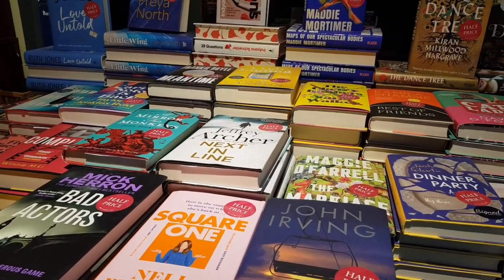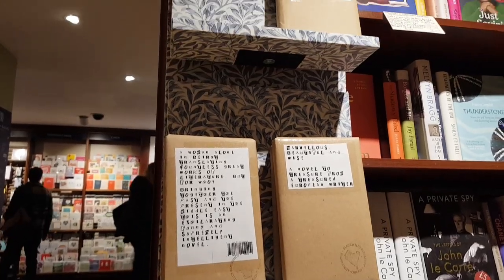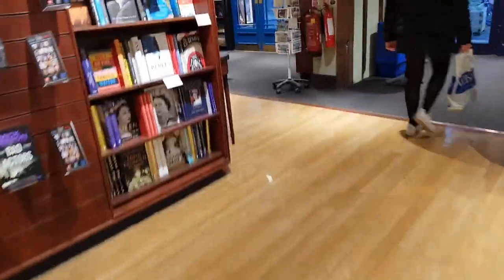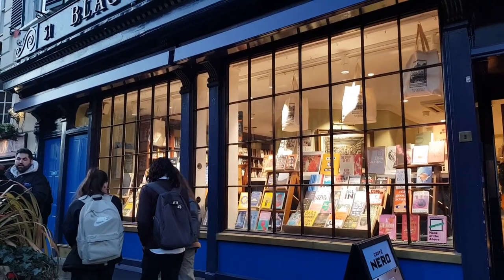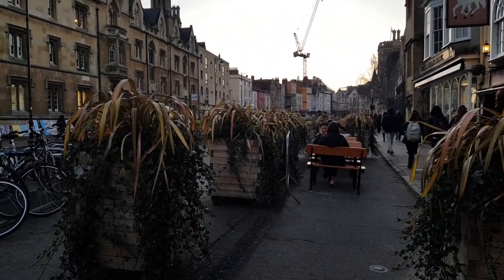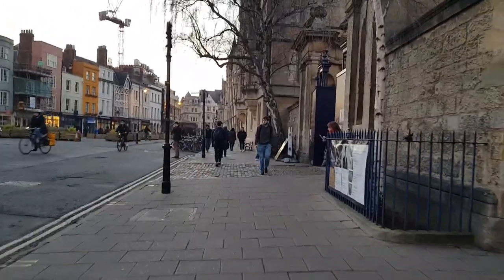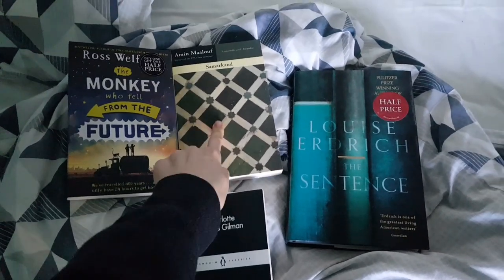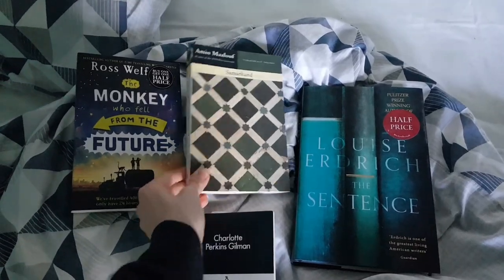They also had a sale section and I did find a book there that I wanted. They had a 'blind date with a book' display, which I've always been curious about. Here's me trying to find my parents in the Caffè Nero. Finally leaving the store — I spent a long time in here and it was an incredible experience. I'd really recommend this Blackwell's; it's my favorite bookshop I visited in Oxford. Here's a quick overview of everything I bought, including Samochodland, which I got as my blind date with a book — I have no idea what to expect. Thank you for watching and see you in the next one!